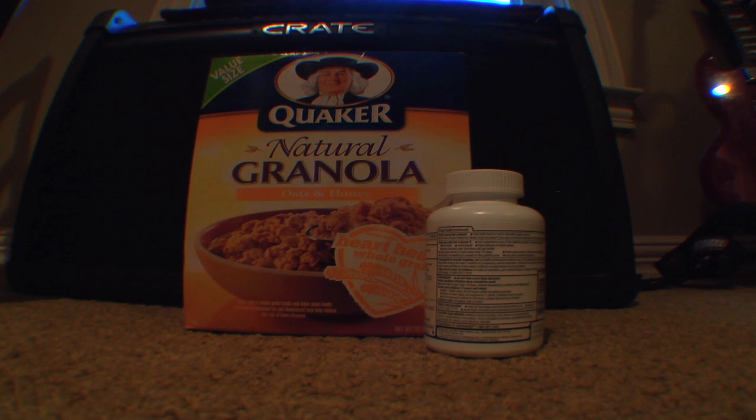Some of the known side effects of taking Advil Crunch'n Munch are nausea, dizziness, shortness of breath, AIDS, crabs, herpes, and involuntary abortion.